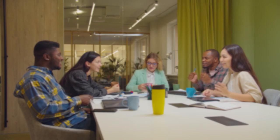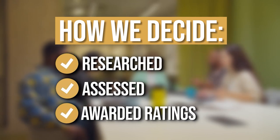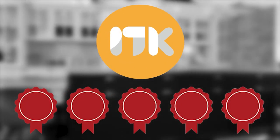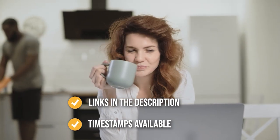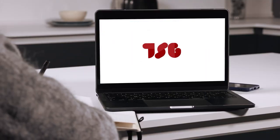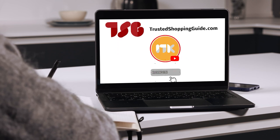The team at TrustedShoppingGuy.com have researched, assessed, and awarded ratings to all the kitchen sink accessories presented in this video. We have selected our top-rated options for you, making it easier to decide which one to buy today. There are timestamps and direct links to all the products in the description below. You are welcome to check us out on TrustedShoppingGuy.com for more of our research, or subscribe to this channel for regular updates.